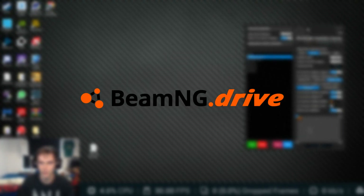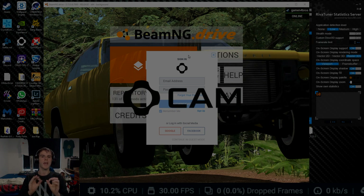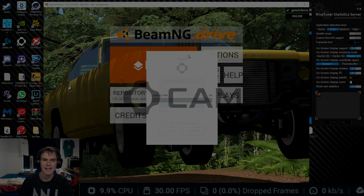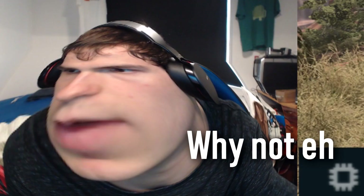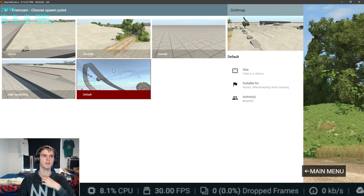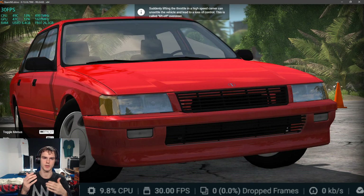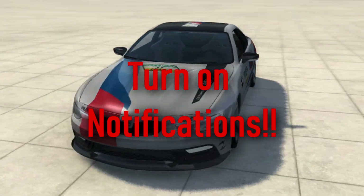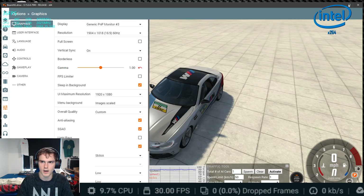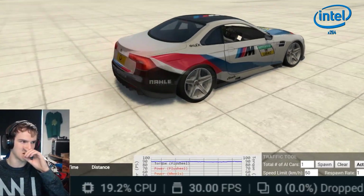That's CS:GO done. The next game is BeamNG Drive, switching back to x264 CPU encoding. I'll use the in-game performance overlay to display stats. We're going on the grid map — it's not too heavy. I livestream this game sometimes. V-sync on, FPS limiter off, so we're playing at 60 FPS.